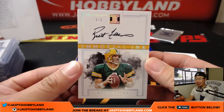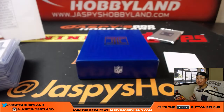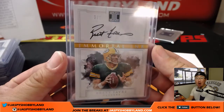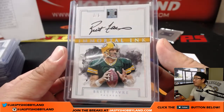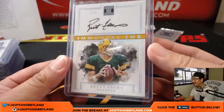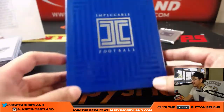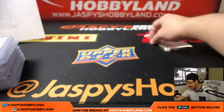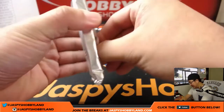And the last one is — wow — Immortal Ink, Brett Favre, 3 out of 5. Brett Favre for John Okray and the Green Bay Packers. Wow, there it is — Immortal Ink on-card auto of Brett Favre. This is the kind of stuff that comes out of Impeccable, ladies and gentlemen. Jasbeeshobbyland.com — we've got plenty of cases, keep it going.